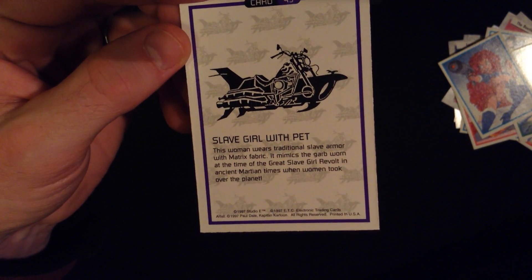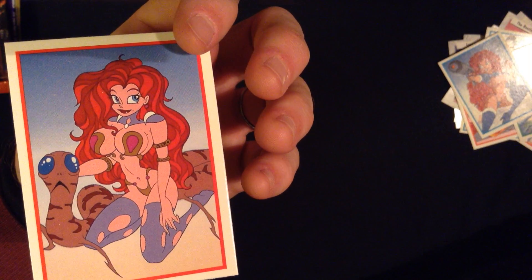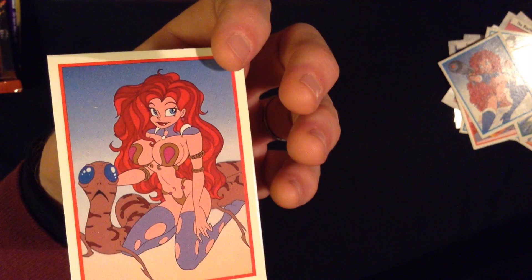It says women took over the planet Mars. So there she is with her own Jabba the Hutt. Interesting.